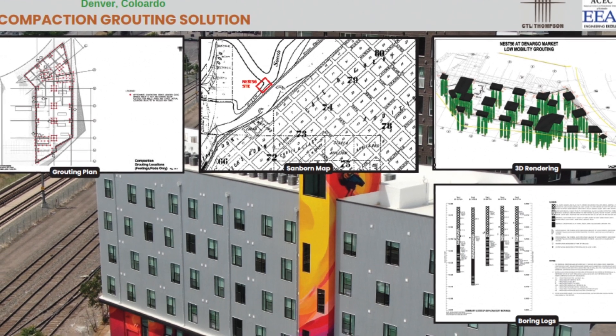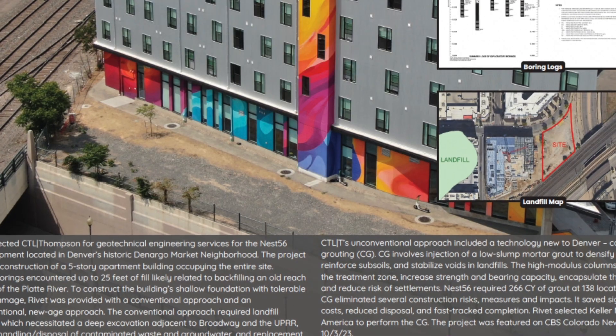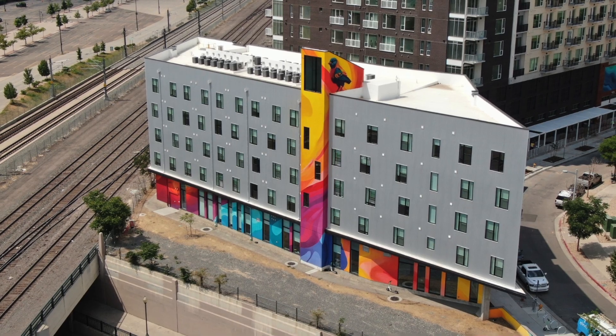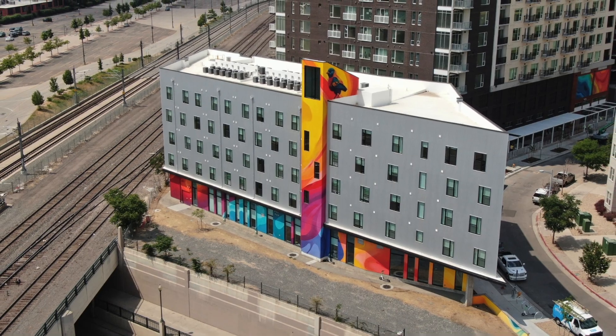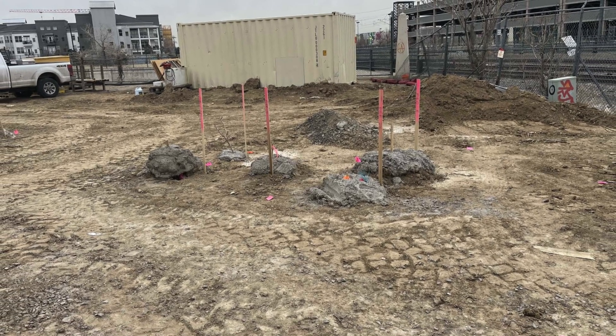Ness 56 at Denargo Market is a low-income affordable housing project for youth ages 18 to 25 that were previously experiencing homelessness. The project entailed constructing a five-story building on a landfill. CTL Thompson's role as geotechnical engineer was: how do we build this multi-story building on a landfill such that it does not experience significant distress and damage?